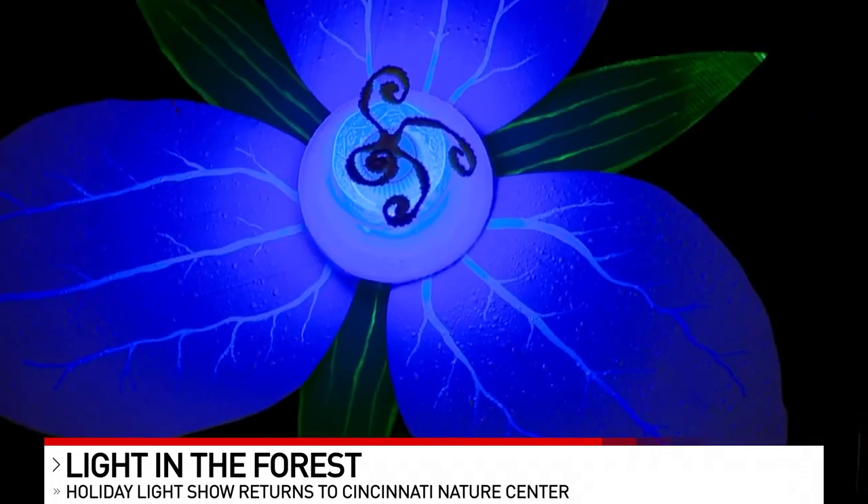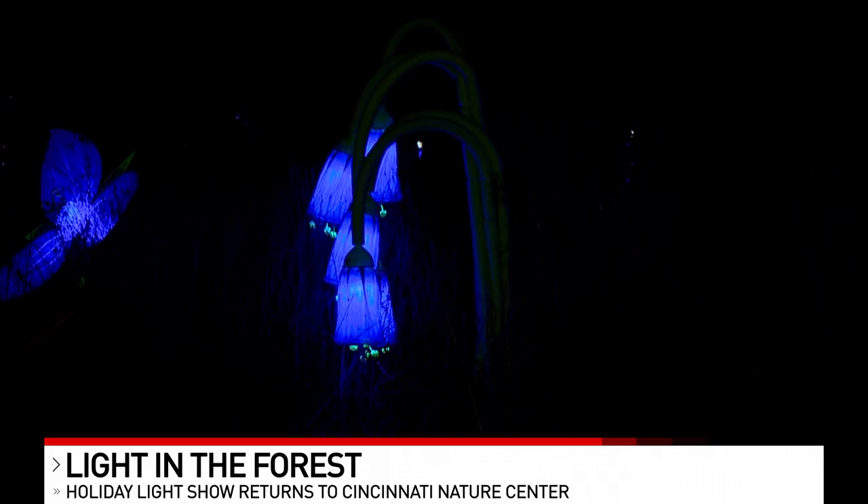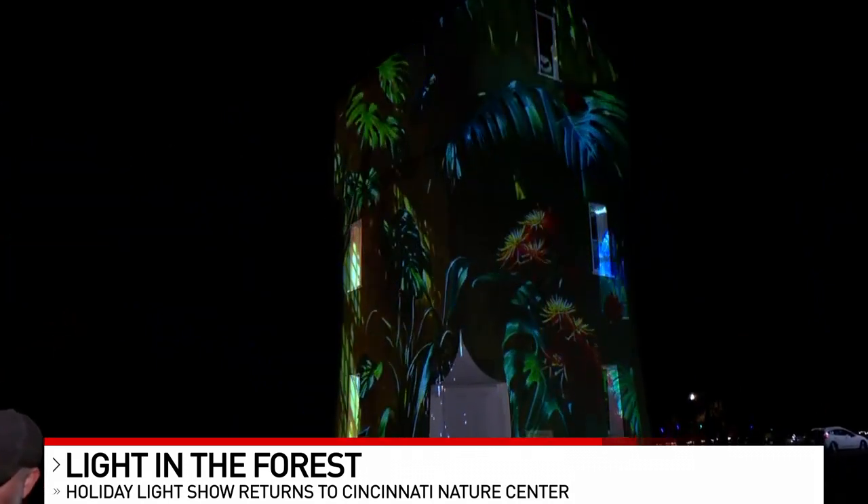I know you mentioned live music as well. Yeah, so we have local schools and churches, just different area performers coming and performing live tunes in our visitor center. And our viewers right now are getting a chance to see some of the cool different art installations and the different light projections.